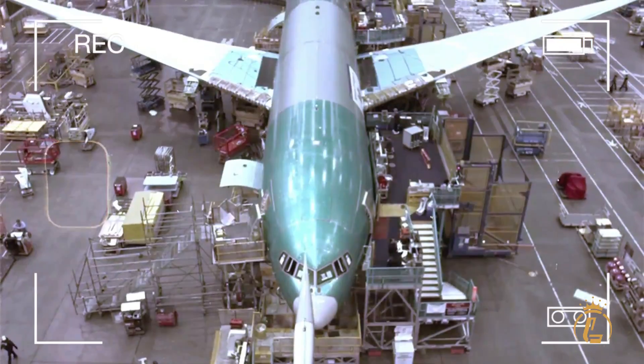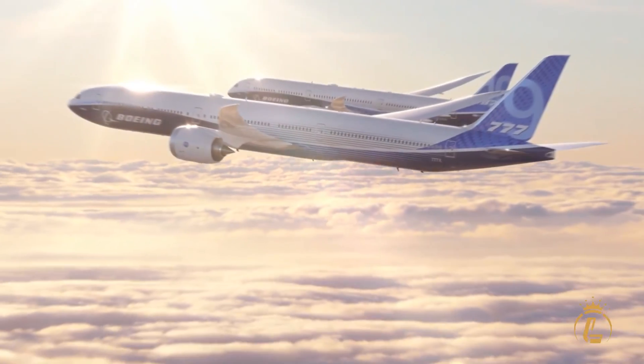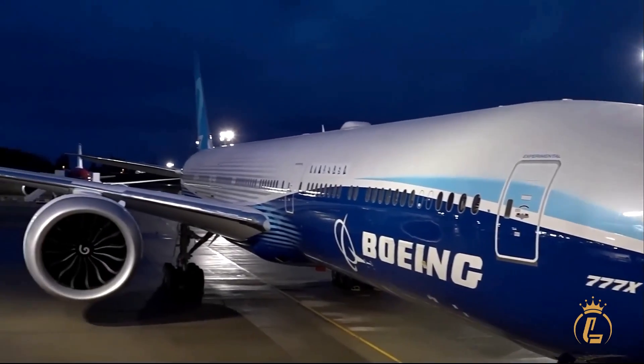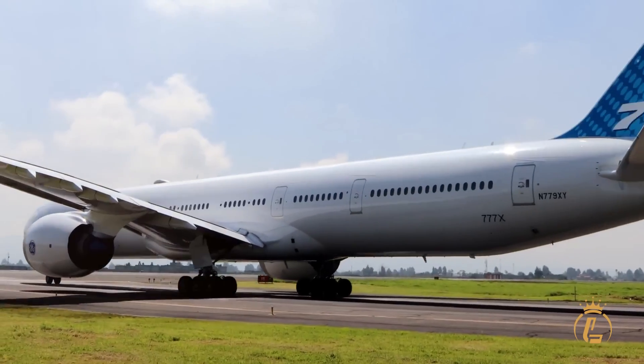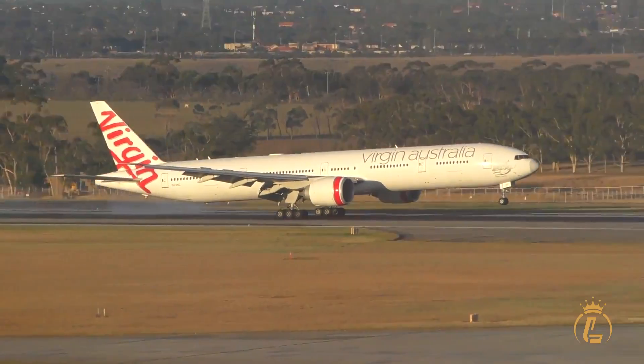Boeing bet everything on this design and almost lost. After years of delays, technical disasters, and a global pandemic, the 777X is finally ready to change aviation forever. This isn't just another plane. It's Boeing's ultimate statement that bigger can be better, smarter, and more profitable.